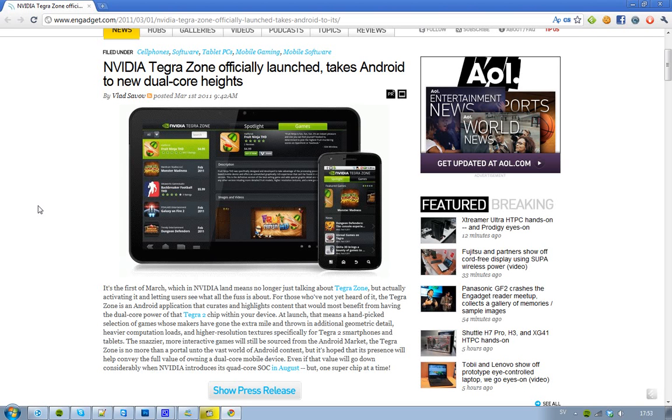Obviously, the games you can find here are obviously going to be at the Android Marketplace as well. I think it's cool. I would like to also have a Tegra 2 smartphone. It's awesome.